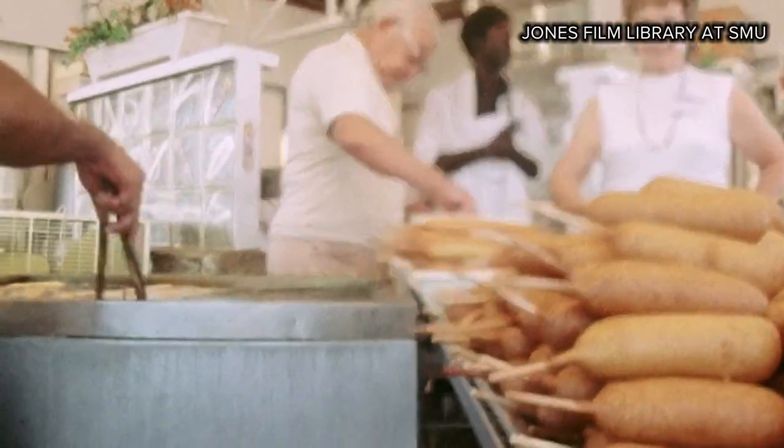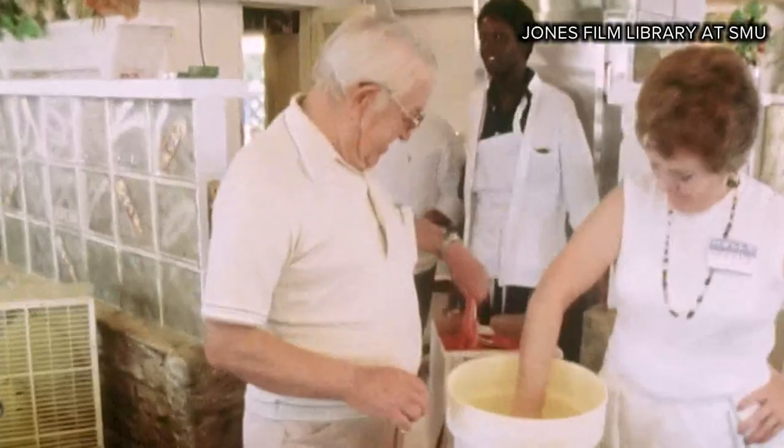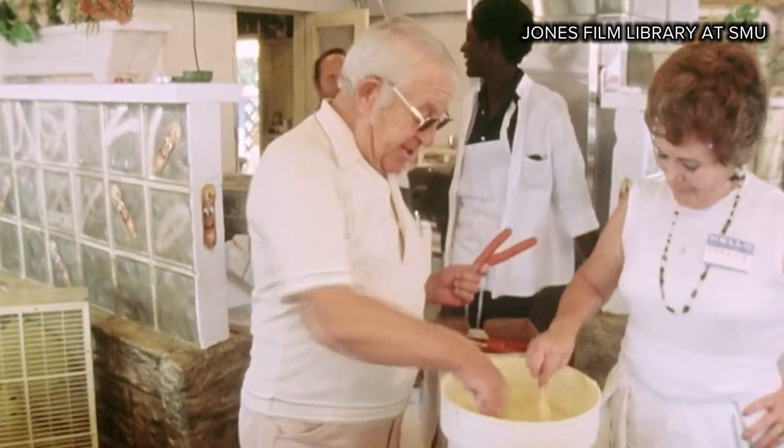My grandfather died about two years after I was born, so these interviews and movies he's done — that's all I know of him. It's fun to get to see those that came before me.